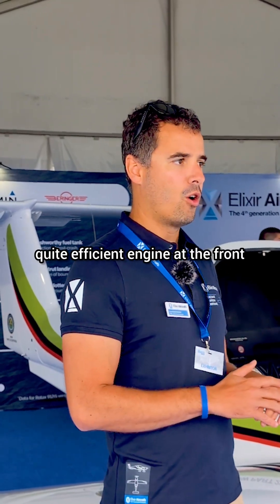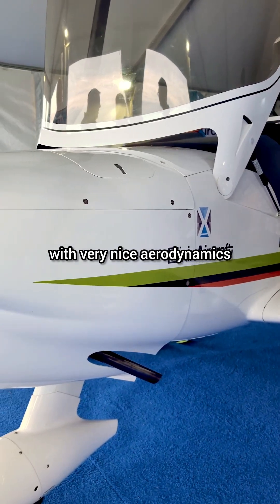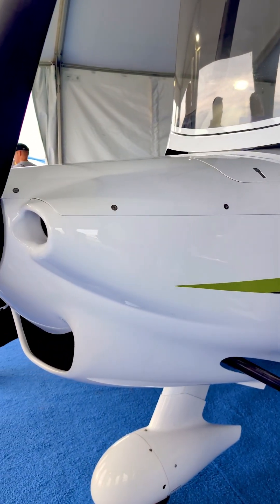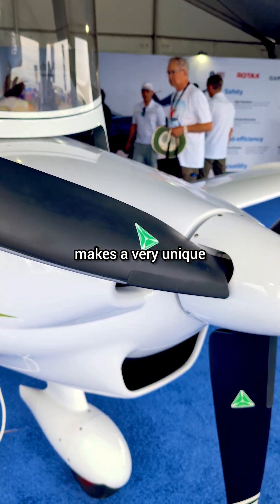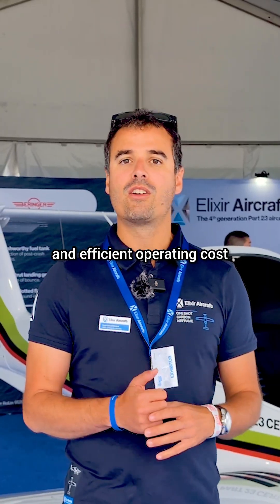And because it's carbon, it's very light, and we have a quite efficient engine at the front — a Rotax 912 IS — with very nice aerodynamics that burns less than 3 gallons an hour. So less maintenance and very low fuel consumption make for a very unique and efficient operating cost for the Elixir.